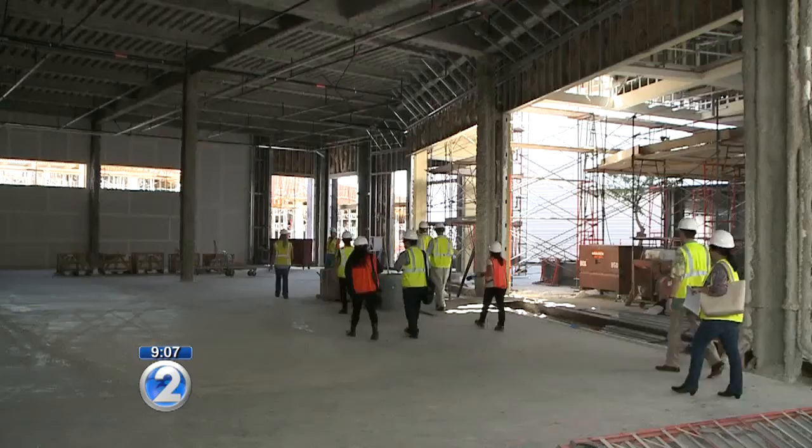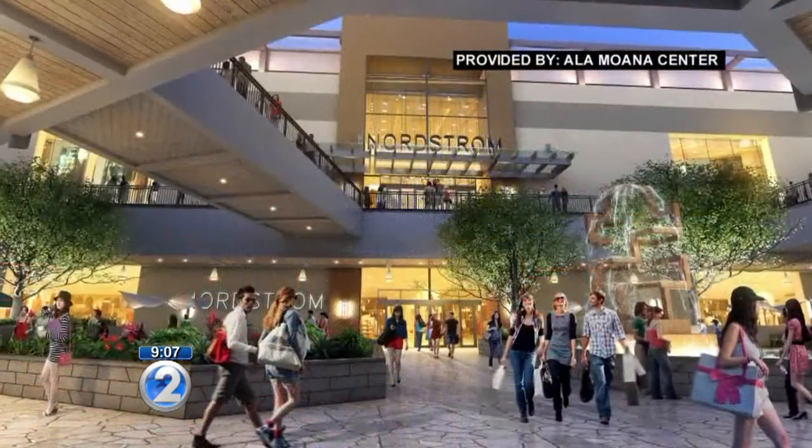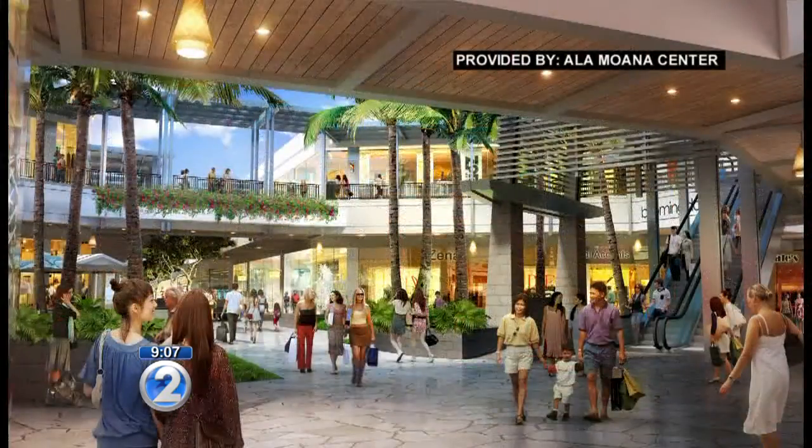Eventually, 65 retailers are expected to fill this space. Before and after — Ala Moana Center has been a constant series of changes and additions.